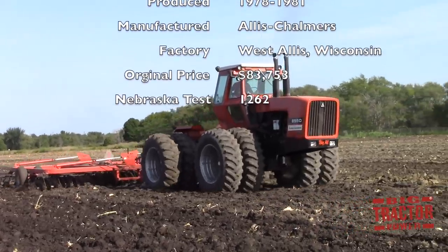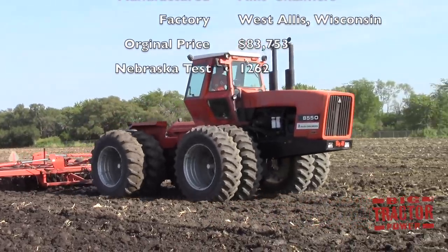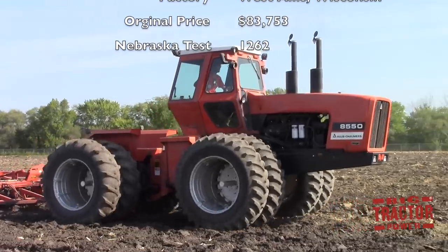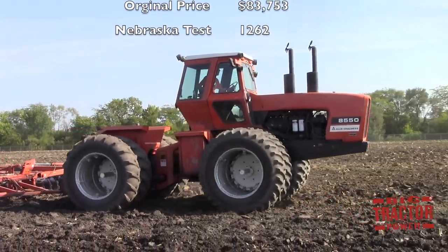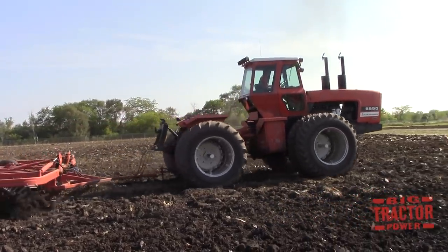The original price tag of an 8550 was $83,753. It was tested in the fall of 1978 at the University of Nebraska under test number 1262 to certify all of its specifications.